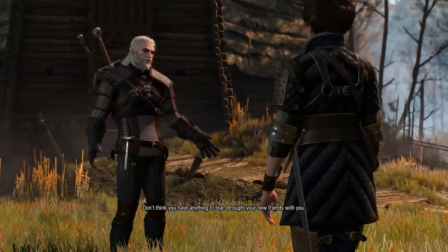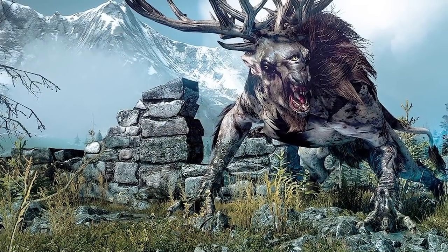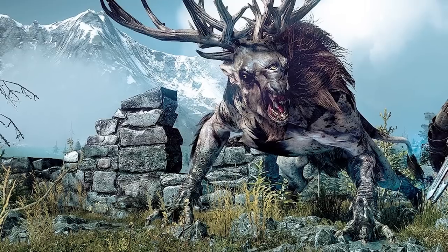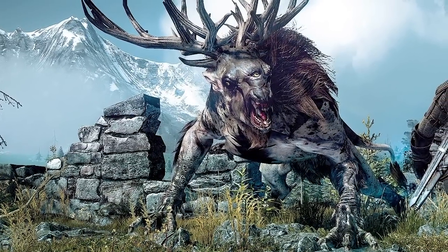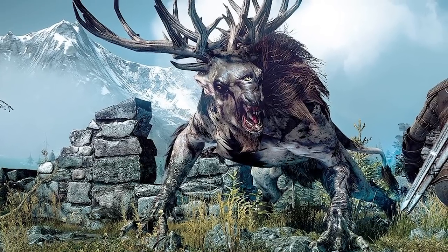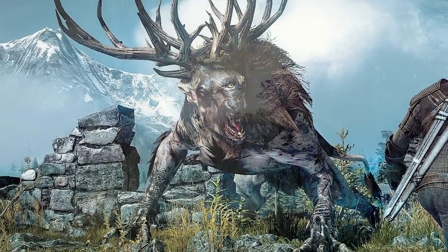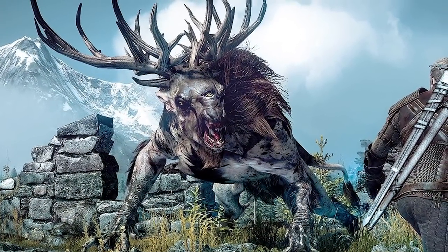If you were to come across one of these monsters, you would first notice that it has three eyes. The third eye, which is the one in the middle, is used to hypnotise its victims. You may remember this from fighting Morvud, the fiend in Crookback Bog, which practically blinds you using its third eye.